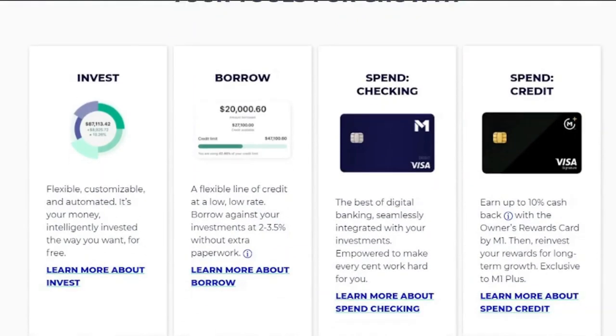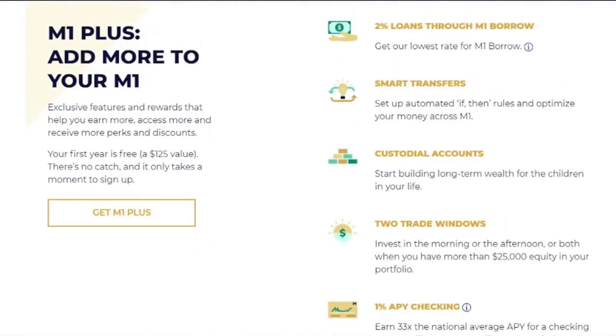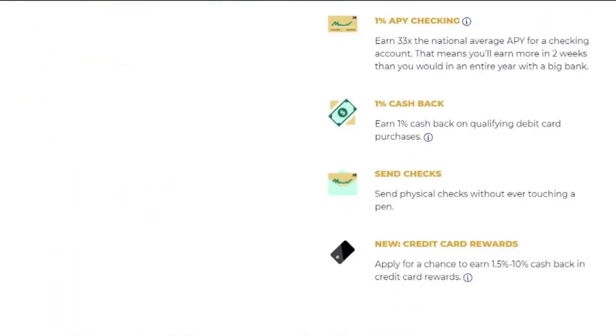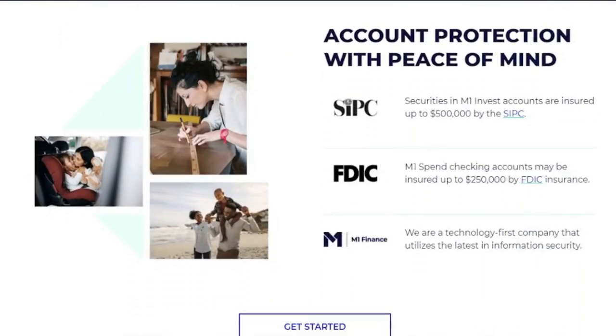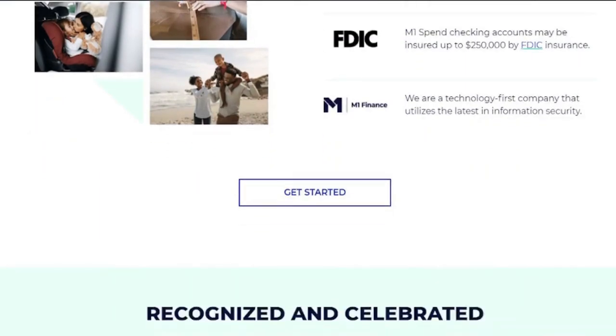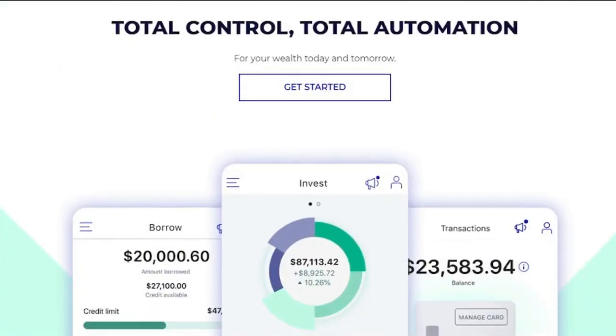M1 Finance does not offer tax-loss harvesting, unlike full-service robo-advisors. It's worth noting that M1 Finance doesn't provide 529 or 401k plans. It does, however, provide IRAs such as Roth IRAs, conventional IRAs, and SEP IRAs. Before you can make your first trade, you must have a minimum account balance of $100 for brokerage accounts and $500 for retirement funds. The minimum for subsequent trades is $25.